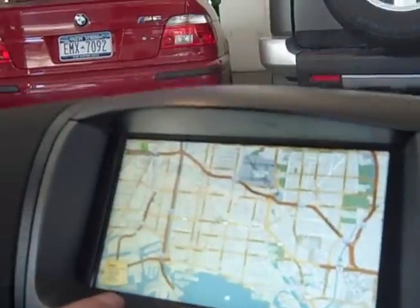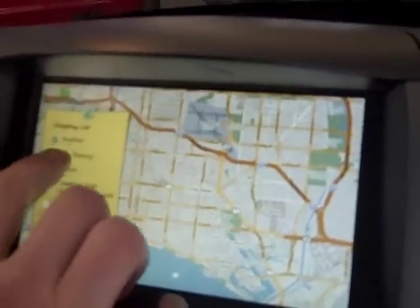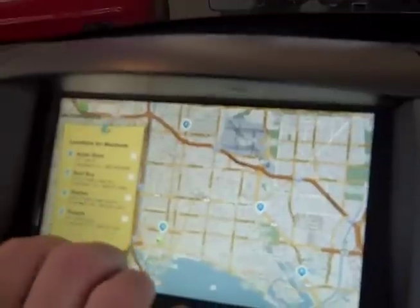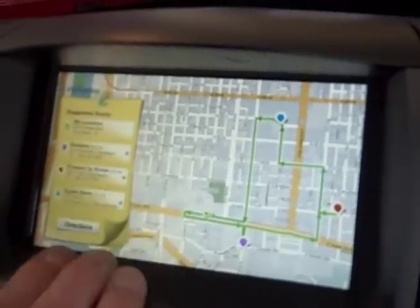This is actually connected to the GSM network, so you can actually dump your Google Calendar directly through here — all your dry cleaning, if you want to go to Best Buy — and it'll actually plan your route for you.